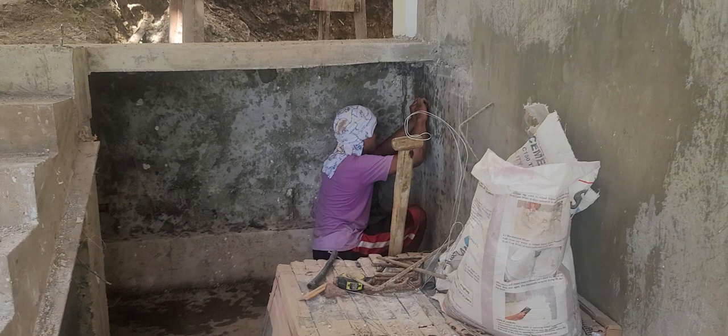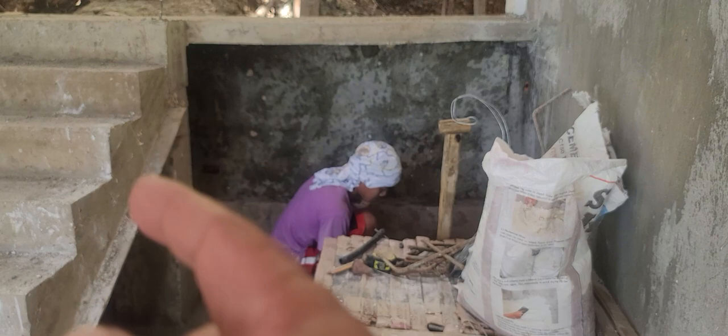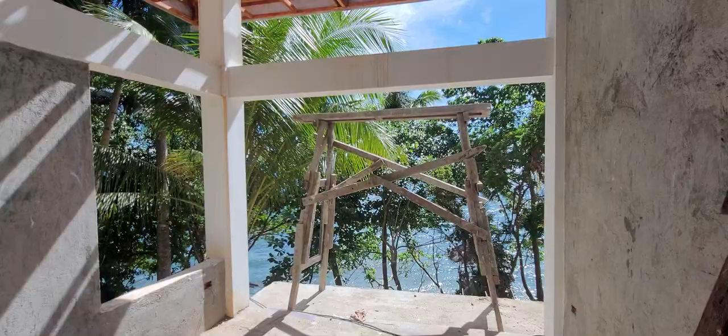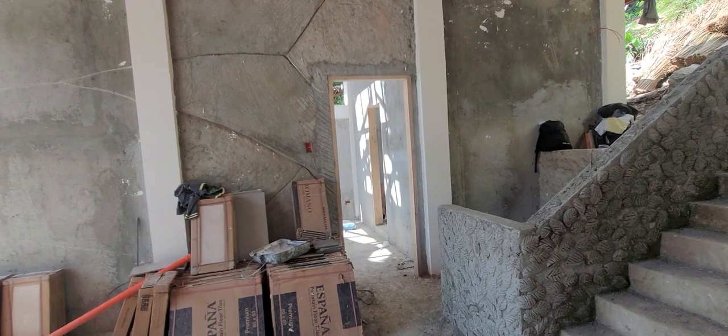They're going to smooth them out down there. They took out the wood that was supporting it for a while. We're going to put a fridge tucked in underneath, and we have some nice shelving under there. This room is the cool room — feels like 72 degrees down here, it's like 85 up there on the roadway.